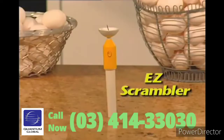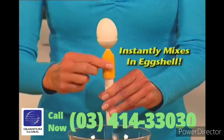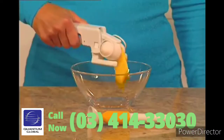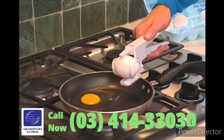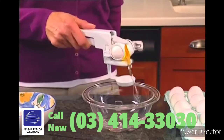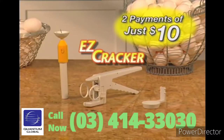But wait! Call now and we'll also send you Easy Scrambler. This unique automatic scrambler mixes the yolk right in the egg shell, so it actually comes out of the shell scrambled. Ingenious! Yours free! That's the amazing Easy Cracker with egg separator and the Easy Scrambler, all for only two easy payments of just $10.